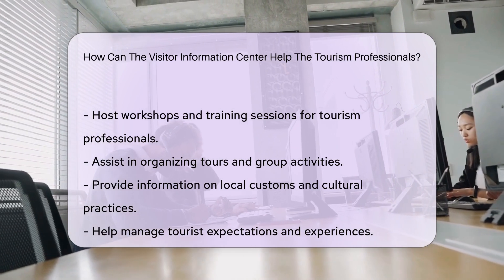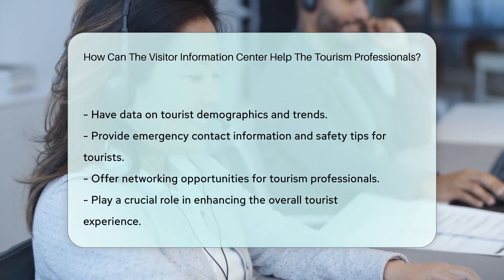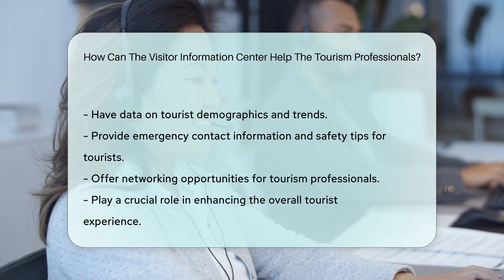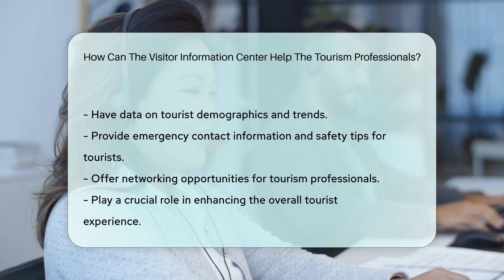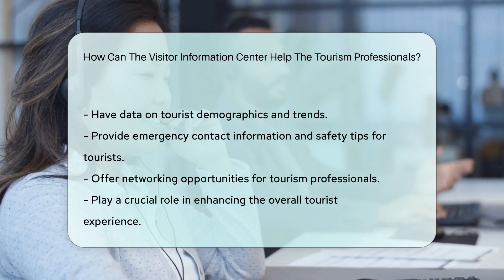Visitor Information Centers often have data on tourist demographics and trends. They can provide emergency contact information and safety tips for tourists. Tourism professionals can benefit from networking opportunities at these centers. Visitor Information Centers play a crucial role in enhancing the overall tourist experience.